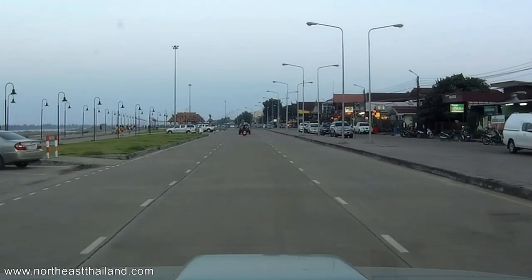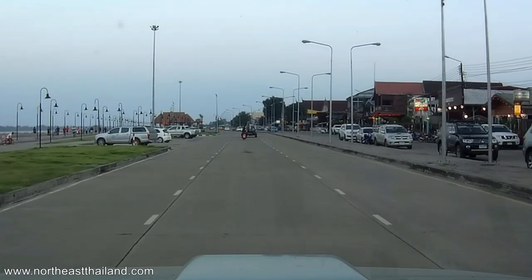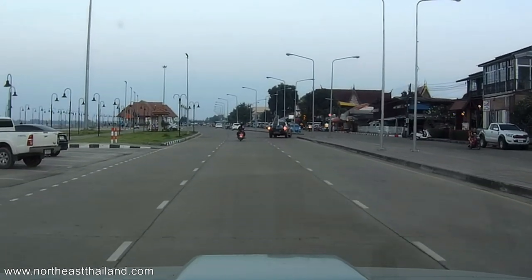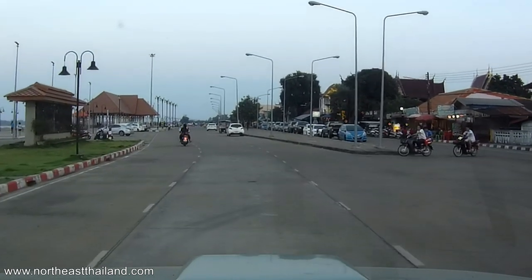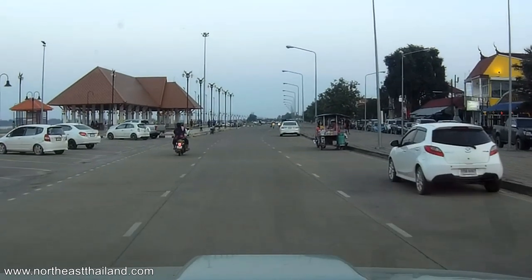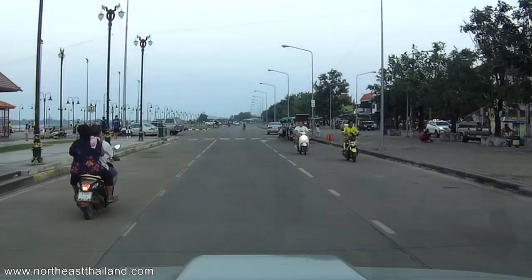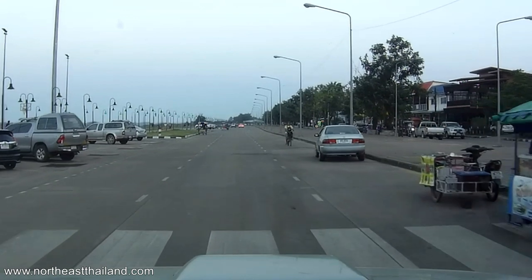Lots of restaurants along here. I only saw one hotel and it's not very nice — it doesn't make sense not to have hotels down here with the river-front view. But lots of nice restaurants, at least okay restaurants. The hotel is right there, nothing special — just called 'Hotel.' There's a lady making crepes. Last night this was dead on a Sunday, which you'd think would have more people. A few food carts, not a lot.